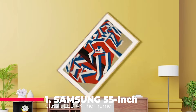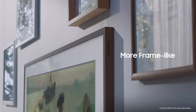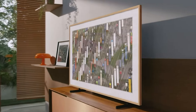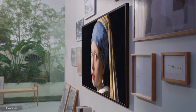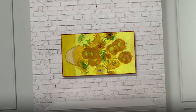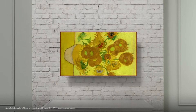Topping our list is the Samsung 55-inch Class QLED 4K, the Frame LS03B series, a television that redefines what a TV can be. This stunning device is not just a TV, it's also a piece of art. When not in use, the frame switches to art mode, transforming into a beautiful display that showcases your personal art collection, or a selection from Samsung's extensive art store. Thanks to the built-in motion sensor, the display only turns on when someone is in the room, conserving energy while still providing an elegant addition to your home decor.